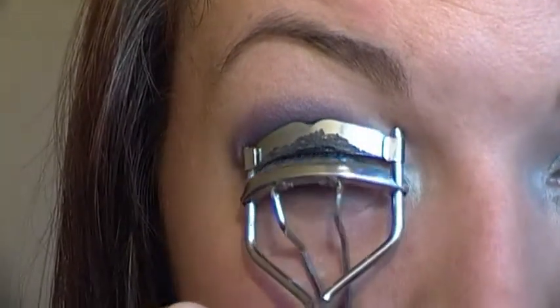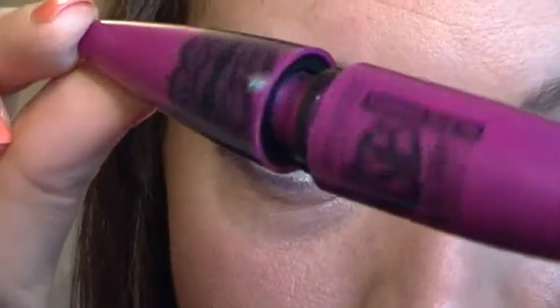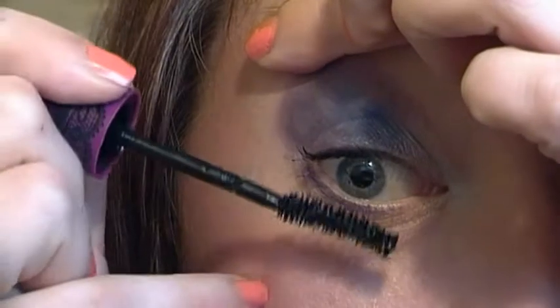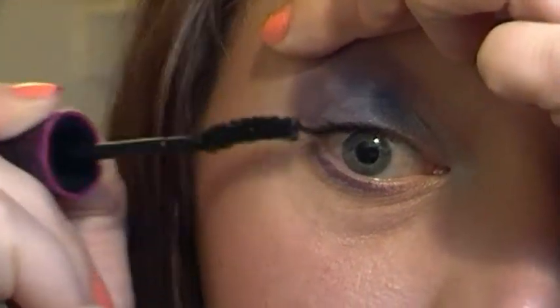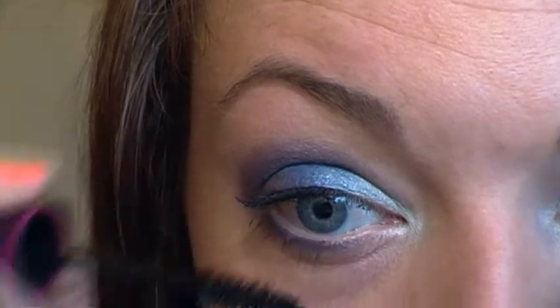I'm just going to use my lash curlers first. Then using whatever mascara you use - I'm using the Falsies by Maybelline, which is a really good one, really dark black. A good trick with mascara is to pull your lid up slightly so that you don't end up getting mascara on the actual skin. This way if you've pulled the lid up you can still blink if you need to. When you've only got a little bit left on the wand, just gently go onto the bottom lashes to give them a bit of definition.